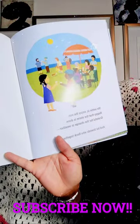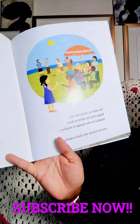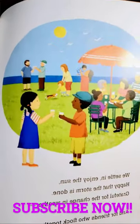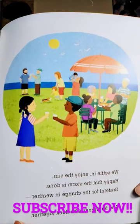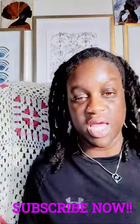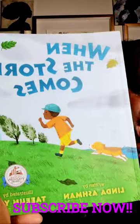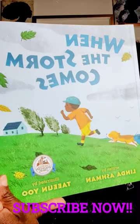We settle in. Enjoy the sun. Happy that the storm is done. Grateful for the change in weather and for friends who flock together. So wonderful — they're enjoying their time together. Once again, they have, as you would say, weathered the storm together. This is When the Storm Comes, written by Linda Ashman and illustrated by Tae-yoon Yoo.